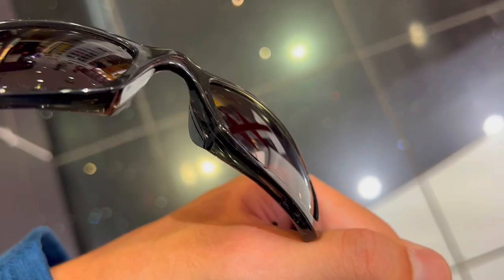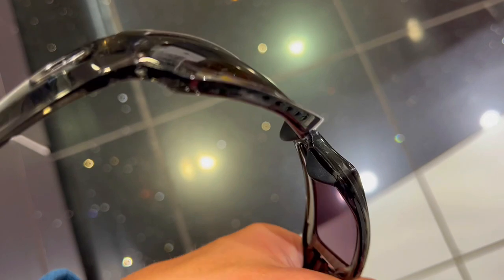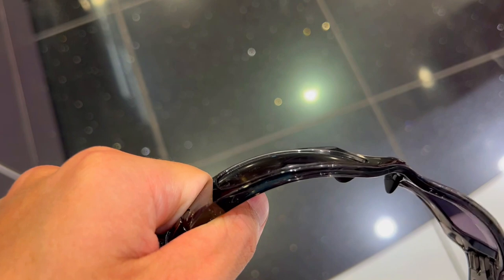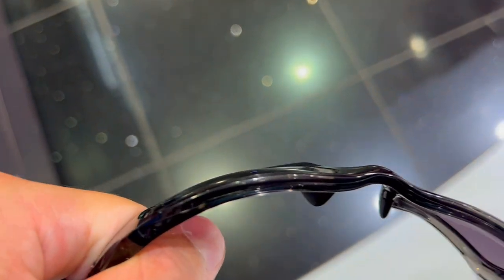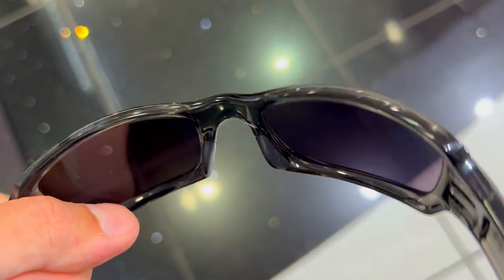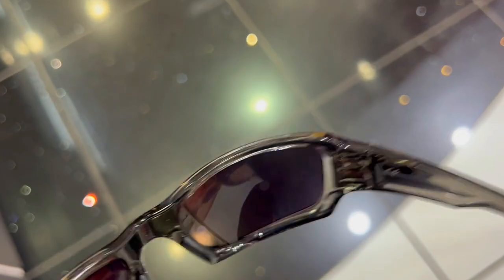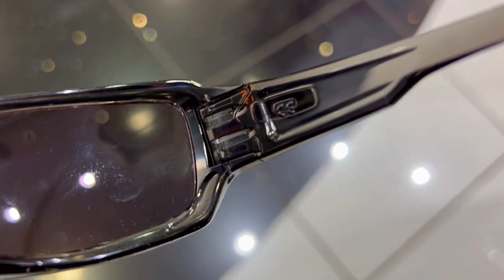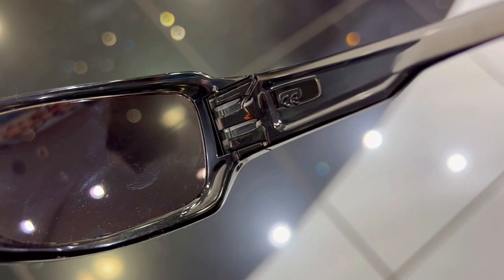Second, do you struggle with bright light conditions? Oakley's Prism Violet everyday lenses are designed to enhance color vividness and increase contrast, making it easier to see in bright light. With a light transmission of 13%, these lenses are perfect for everyday use. You'll be able to see everything clearly and vividly, no matter how bright it is outside.